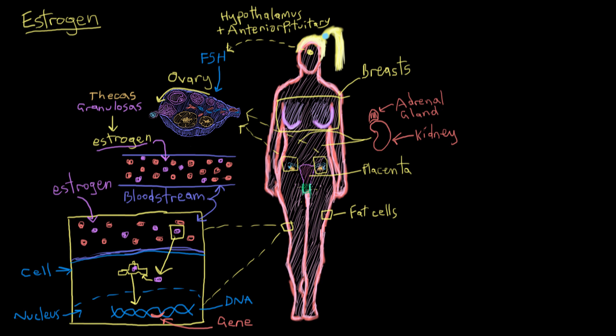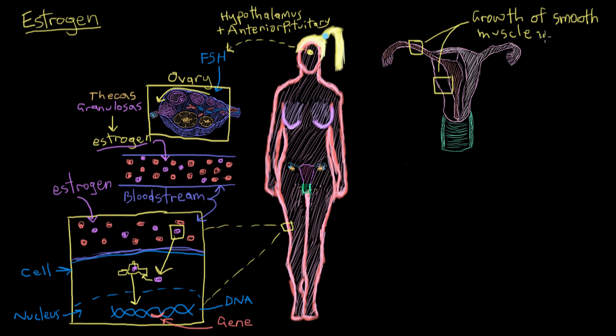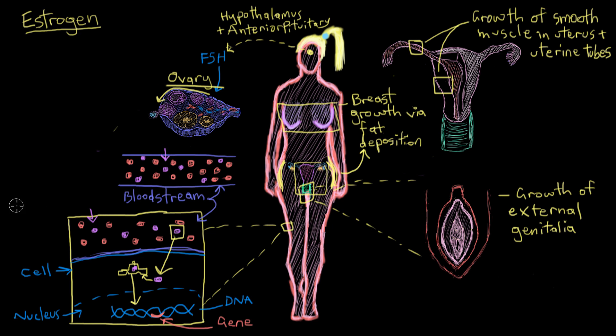Estrogen has a lot to do with the growth and development of the female reproductive tract. It stimulates the growth of the ovaries and the follicles inside them as part of the reproductive cycle, and causes growth of the smooth muscle components of the female reproductive tract — for example, in the uterus and uterine tubes after puberty. It also stimulates the growth of the female's external genitalia and breasts during puberty, primarily by increasing fat deposited in the breasts. Estrogen is also responsible for the female fat distribution pattern — deposition on the hips and breasts — in contrast to the male pattern of fat distribution around the abdomen.